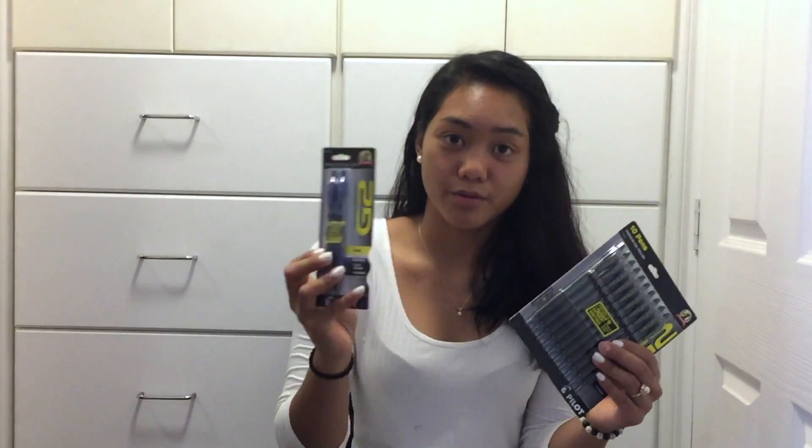The next thing I got are G2 pens. I got black and I got blue. I love using G2 pens, or just gel pens in general, to take down my notes.